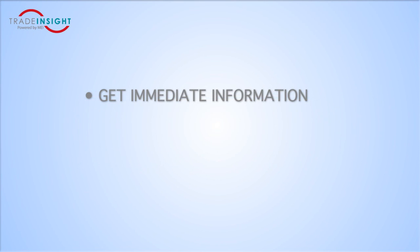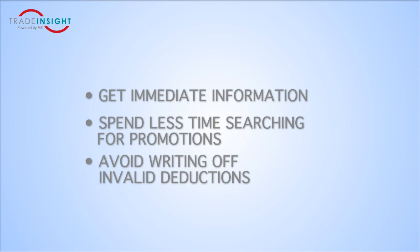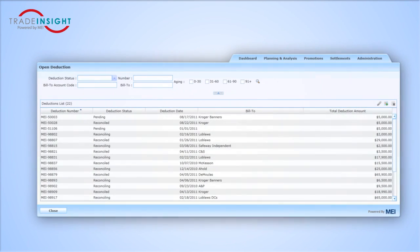You get immediate information and spend less time searching for promotions, and you're not writing off invalid deductions. Here is the deduction list that is automatically imported from your accounting system. Usually, these are the credit memos you create to offset the short-paid invoices.